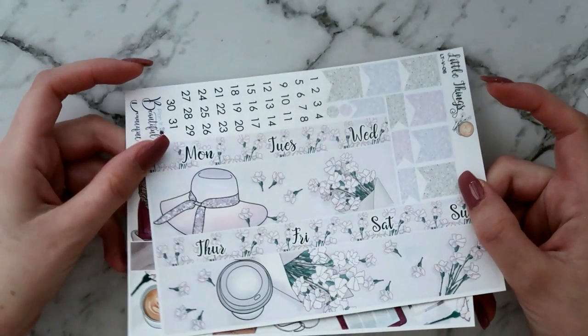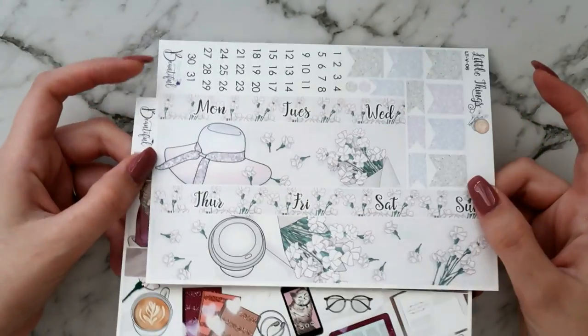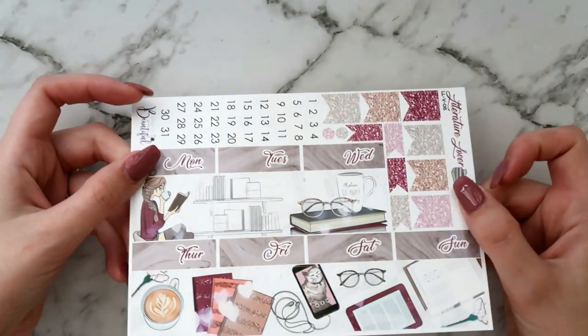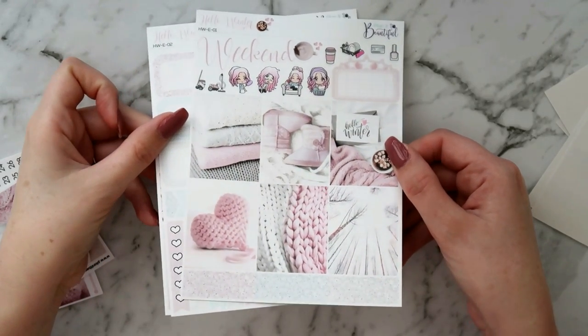I also got the makeup brushes because it's hard for me to find cute ones and I wash my brushes a lot. I got two of the date covers and bottom washi sheets just to go with some of the essentials kits that I already own. I really like having date covers and bottom washi so I picked up the little things sheet and the literature lover sheet.